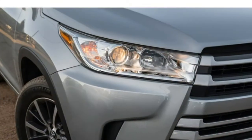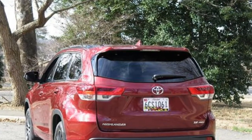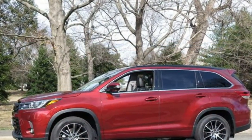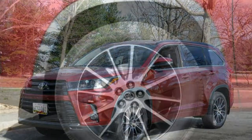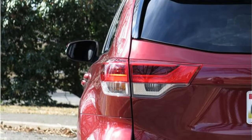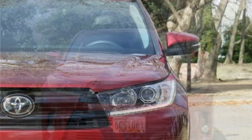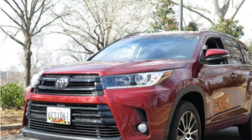The 2017 Highlander comes standard with the same 2.7-litre four-cylinder engine and 6-speed automatic transmission as the 2016 model. This 185-horsepower engine has done little to impress critics over the years, with uninspiring acceleration. Its only saving grace is its above-average fuel economy. Test drivers cautiously endorse the Highlander's other powertrain — a newly issued 3.5-litre V6 engine mated to an 8-speed automatic transmission. It's more powerful than the Highlander's previous V6, at 295 horsepower versus 270.